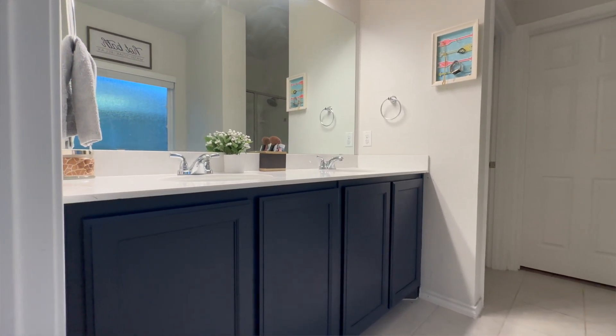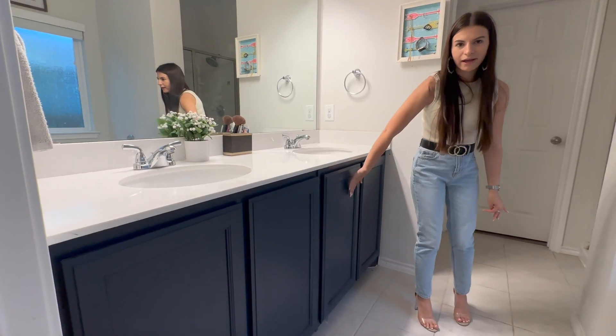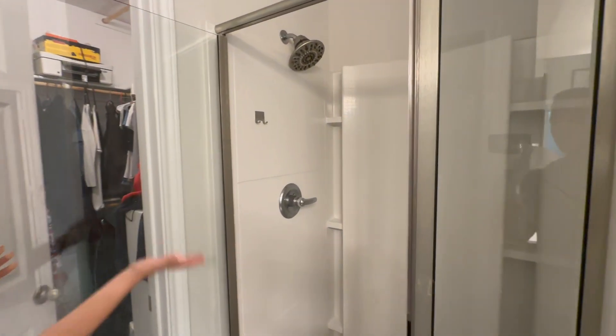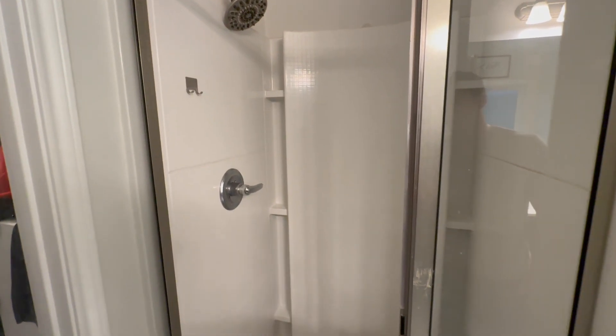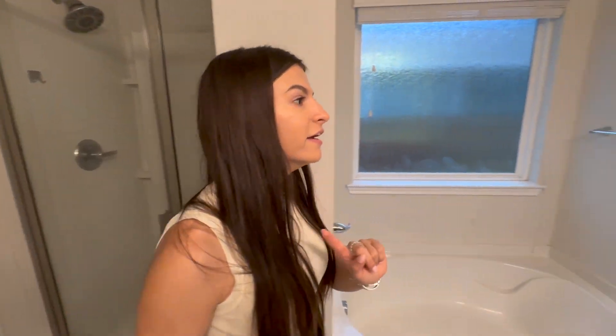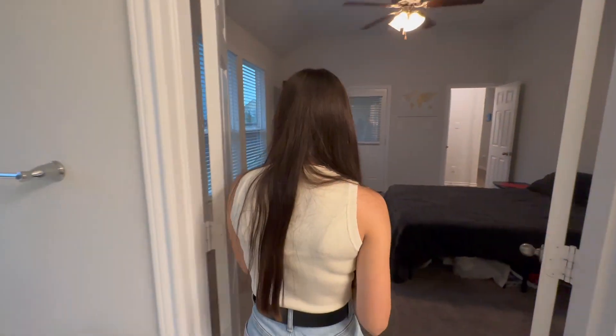You also have a stand-up shower, so both a shower and a tub — you can't go wrong, this is amazing! And there is a very large walk-in closet. Alright, let's go check out the backyard.